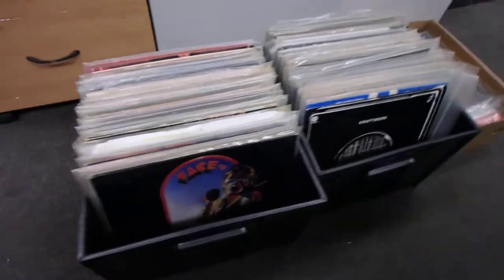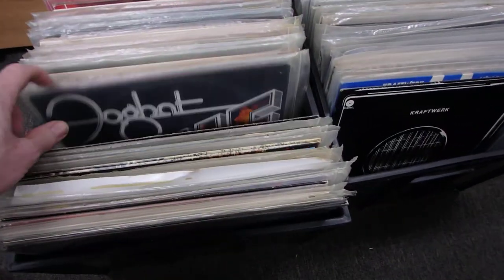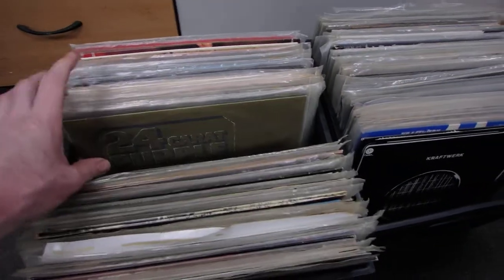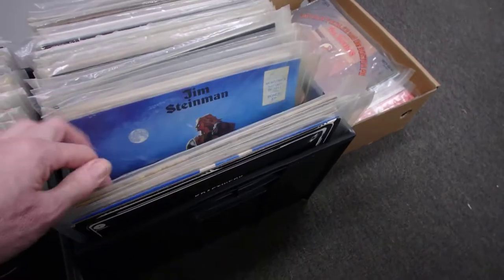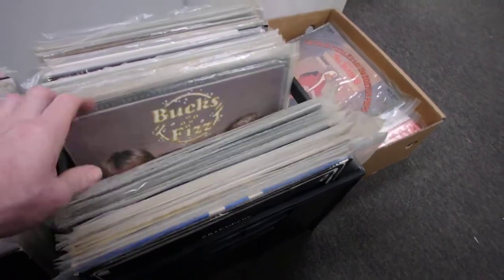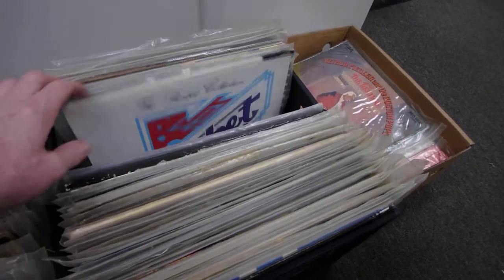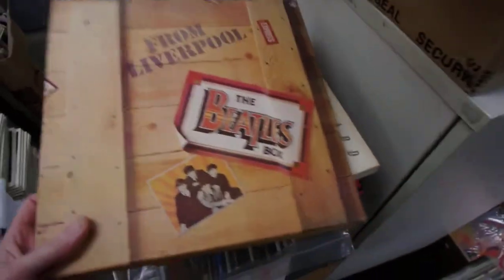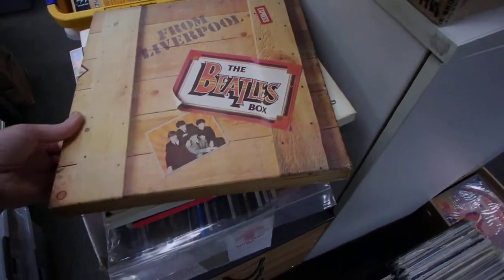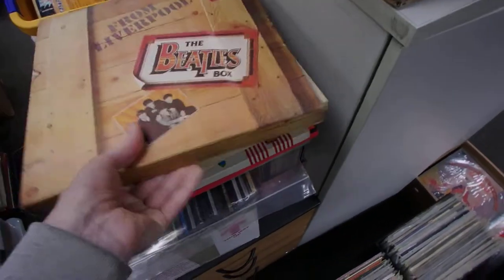We've got a heap more records that came in. Haydos will be going through those on the weekend — he doesn't know yet. Haydos, you'll be going through these on the weekend. There's a Rainbow, there's a heap of Deep Purple in there, Toto. And we've got the Beatles box set, which is cool — I've had this before but not for a little while. It's completely in very good condition with the poster and everything, so that'll be going out. They'll be ready for this weekend.